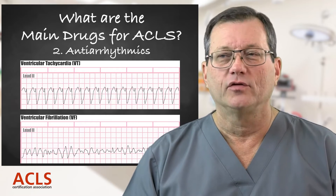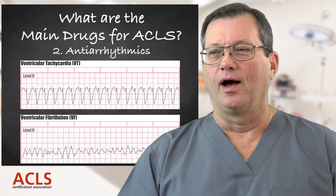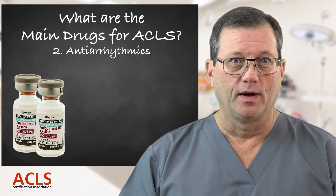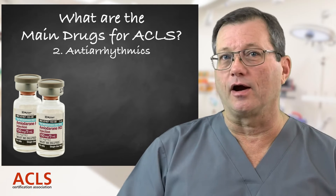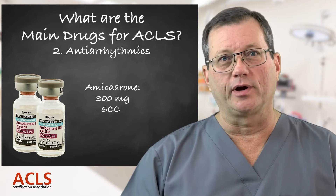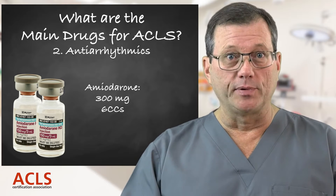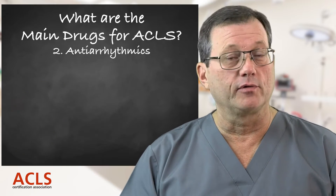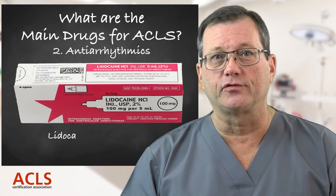Looking at ventricular arrhythmias, one antiarrhythmic we would administer is amiodarone. Our first dose in a cardiac arrest is 300 milligrams — slam it to get it to the heart quickly. It can also be used in a stable patient by giving a slow infusion.